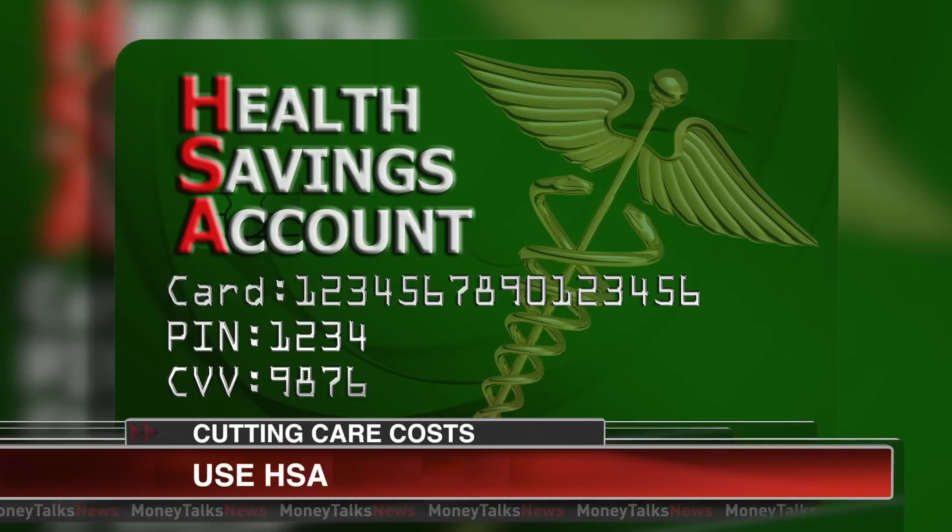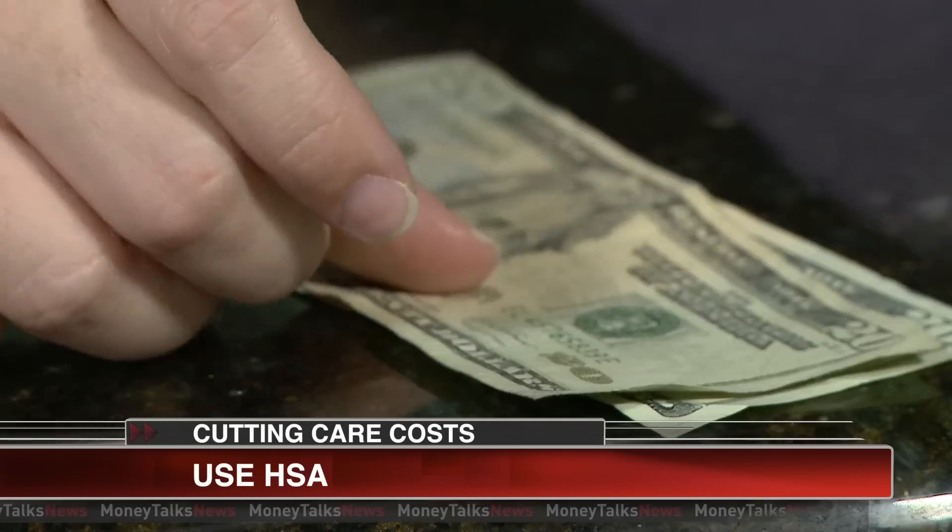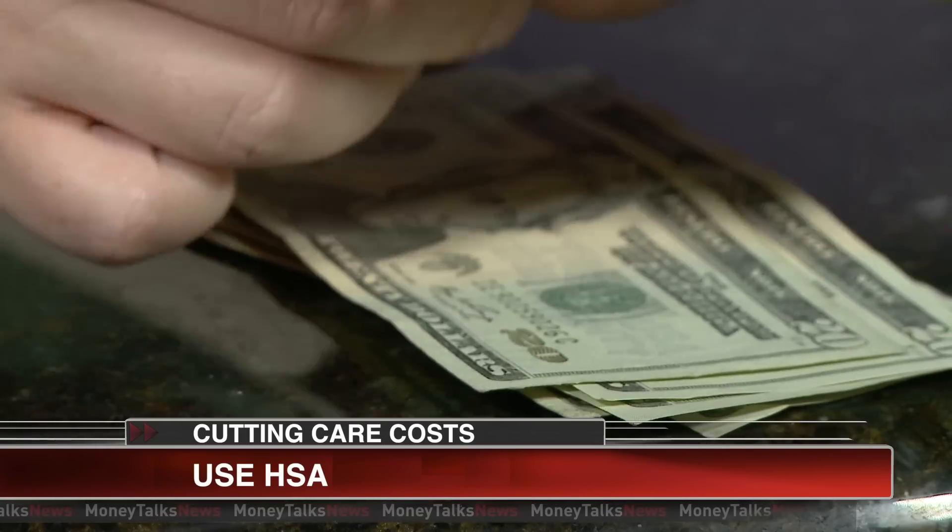If you can, open a health savings account or HSA. Like an IRA, you put money in and get a deduction, but this account you use to pay medical bills.